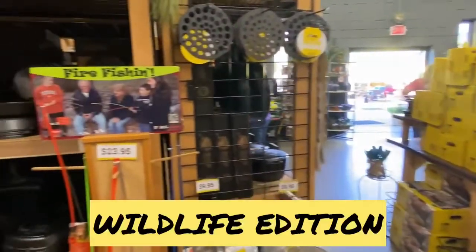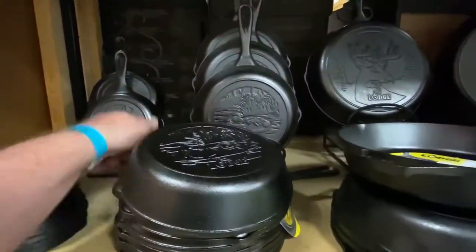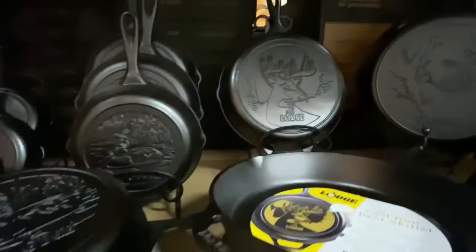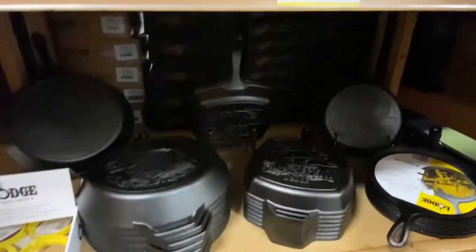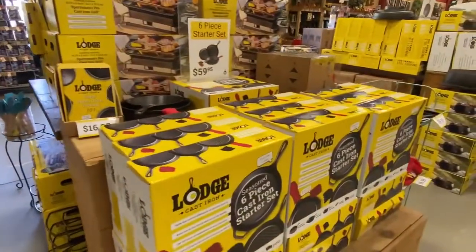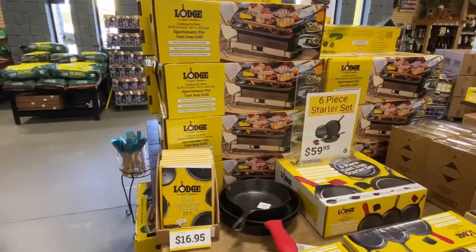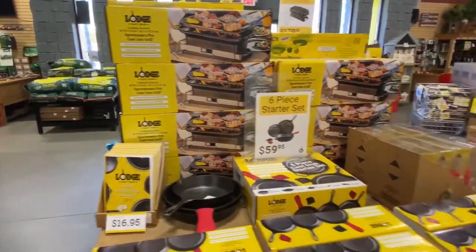Come back around over here — here's their wildlife edition. A lot of the pans have some form of hunting, fishing, or camping design. There's one with the deer, there's one with the bear, and several different things for their wildlife edition. Here we've got some splatter guards. Also got some trivets here, and another big display here of a starter set. We've got the new cast iron Sportsman's Pro Grill here, which I have one and I'm going to be demonstrating here in the future, so you guys hold on for that.